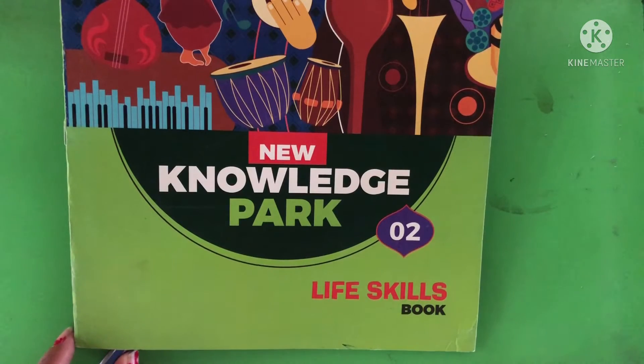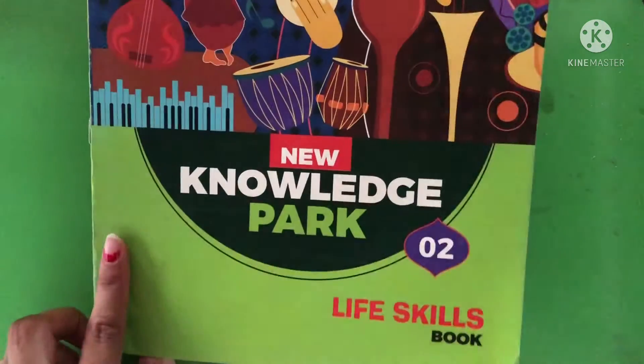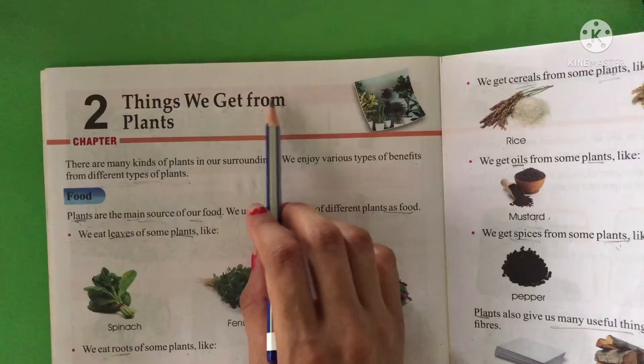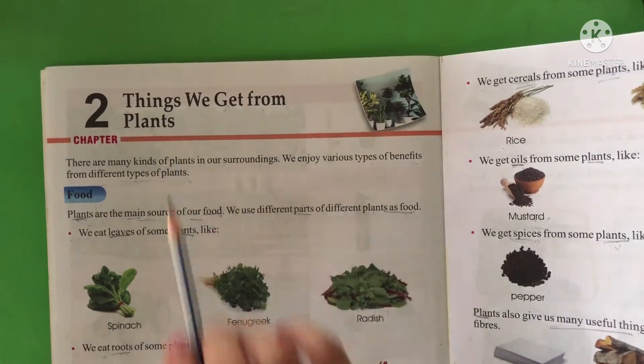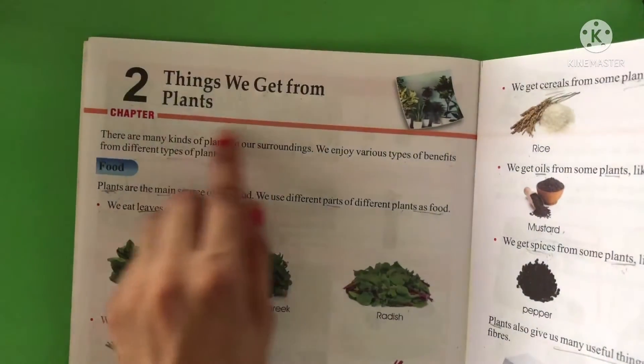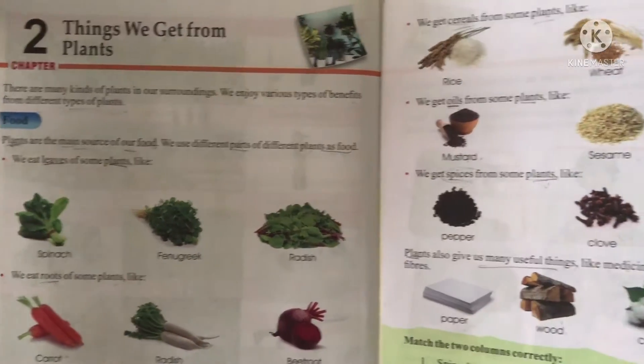After taking the pledge, now we are doing GK Part 2, Life Skills. Lesson number 2: Things We Get from Plants. We have already read that chapter on things we get from plants. Today, we are doing question answers on it.